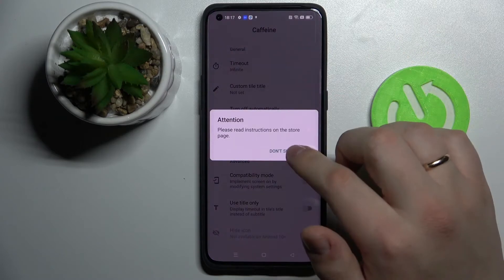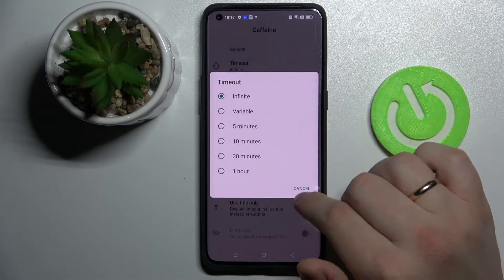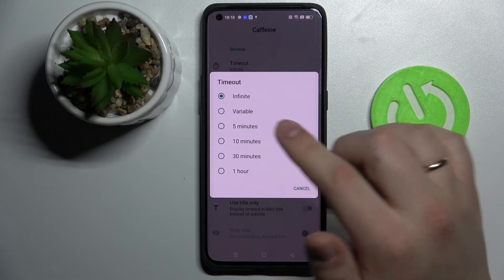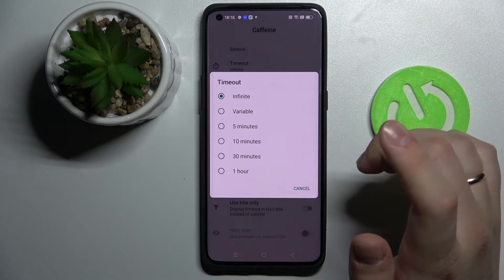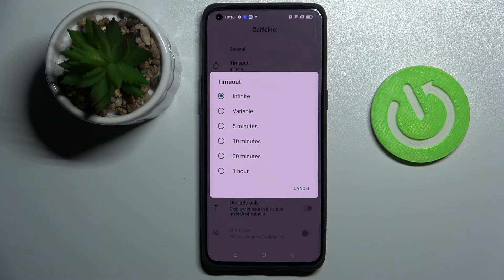Now open it, and at the very top we have the timeout setting. Once the infinite value is chosen for this setting, and as long as the Caffeine app is active and running, your screen will not automatically turn off.